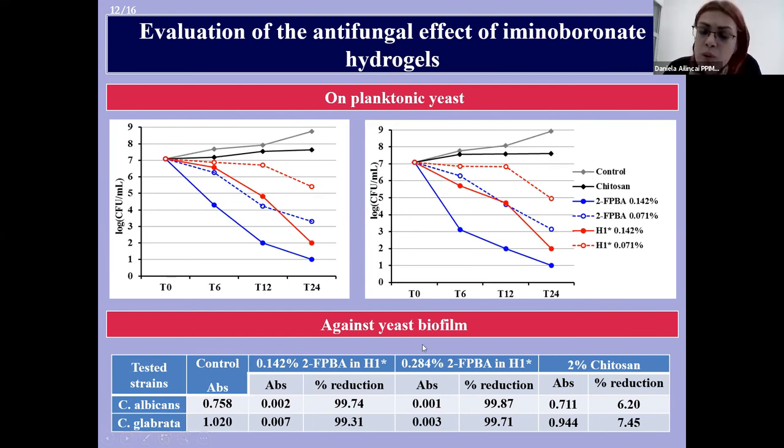Very good results were also obtained for Candida albicans and Candida glabrata biofilms. The hydrogel was able to reduce the metabolic activity of the biofilm by more than 99%, compared with only 7% reduction obtained for the chitosan solution used as reference.